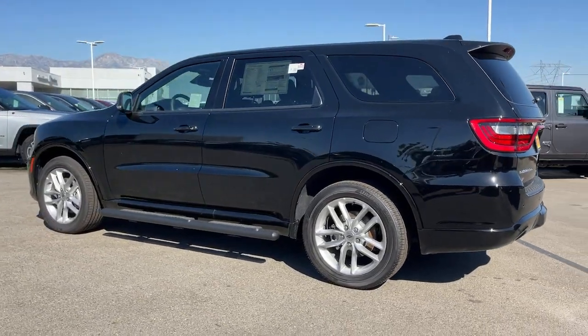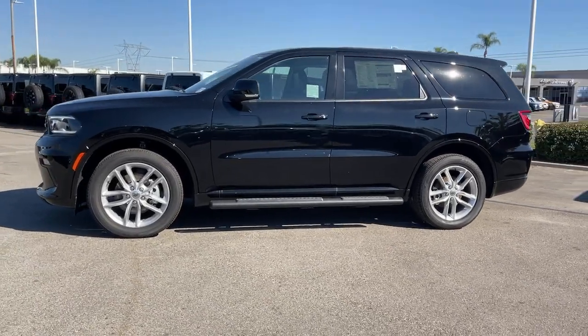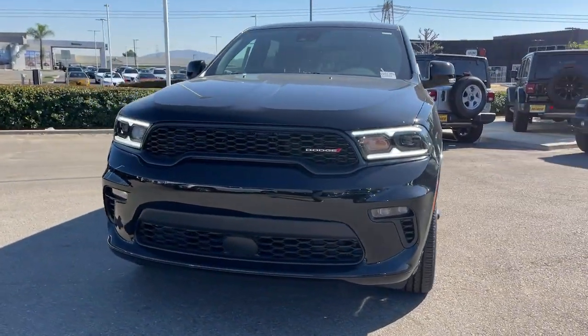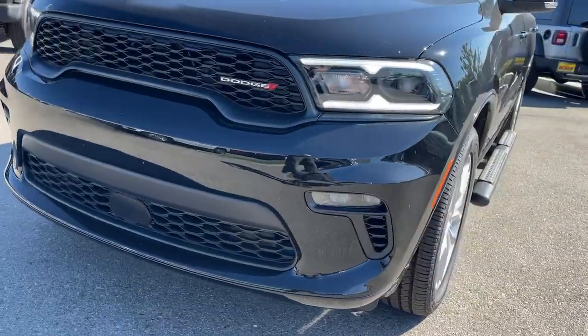The following are some of this vehicle's highlighted options: keyless entry, all-wheel drive, V6 cylinder engine, lane-keeping assist, power liftgate, backup camera, fog lamps, adaptive cruise control, satellite radio, and heated rear seat.